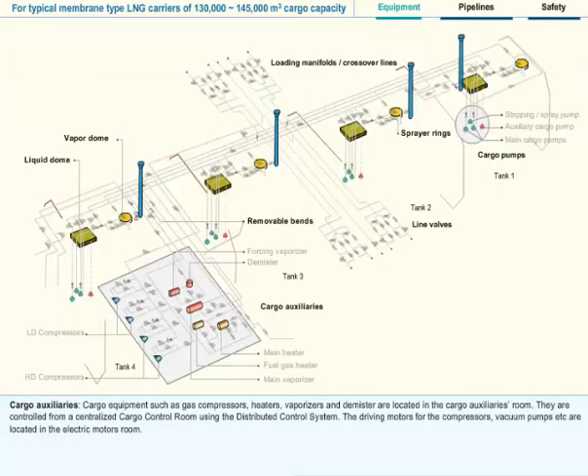Cargo Auxiliaries: Cargo equipment such as gas compressors, heaters, vaporizers and demister are located in the Cargo Auxiliaries room. They are controlled from a centralized cargo control room using the distributed control system. The driving motors for the compressors, vacuum pumps, etc. are located in the Electric Motors room.